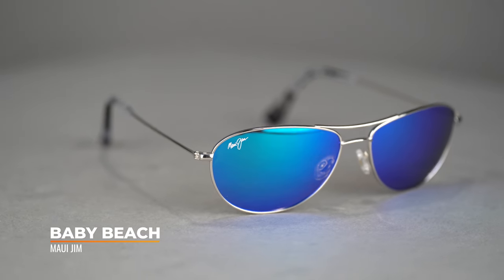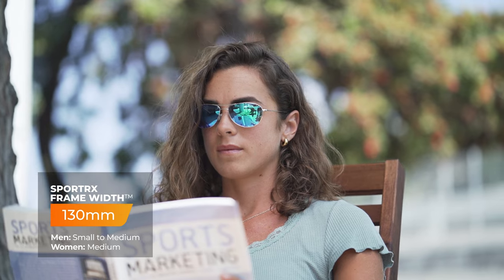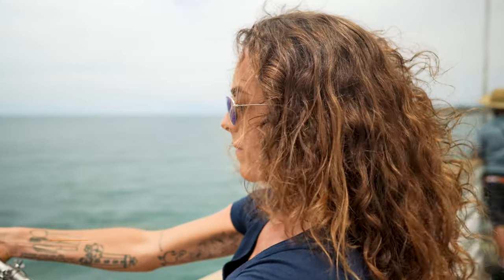Last but certainly not least, we have a bonus — another Maui Jim. This is a really popular frame, especially amongst our petite silhouette customers. The Maui Jim Baby Beach has an SFW of 130 with a tiny footprint on the lenses. If you need something super lightweight, you like that classic iconic aviator look, and you want that Maui Jim polarized technology, the Baby Beach is one of the most popular things our customers really love. If you're out there looking for a smaller profile frame, you cannot go wrong with the Maui Jim Baby Beach.